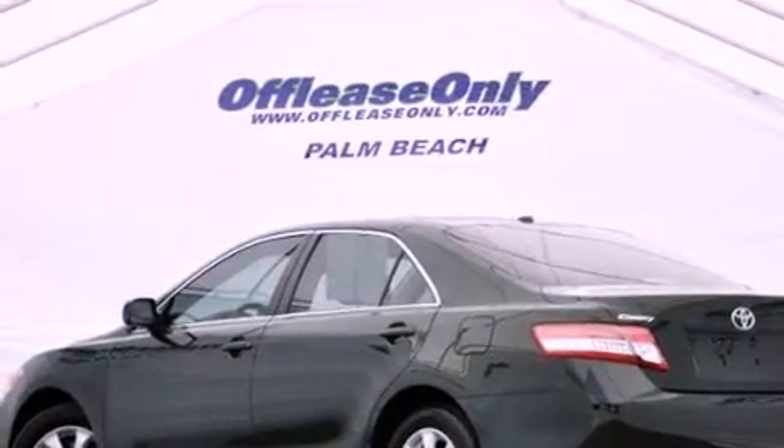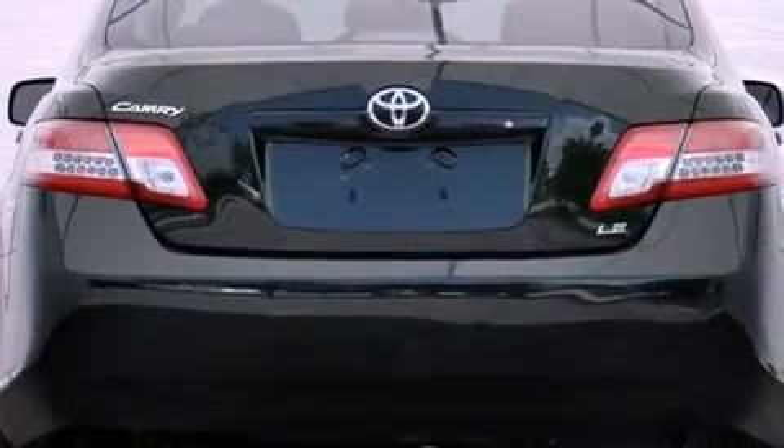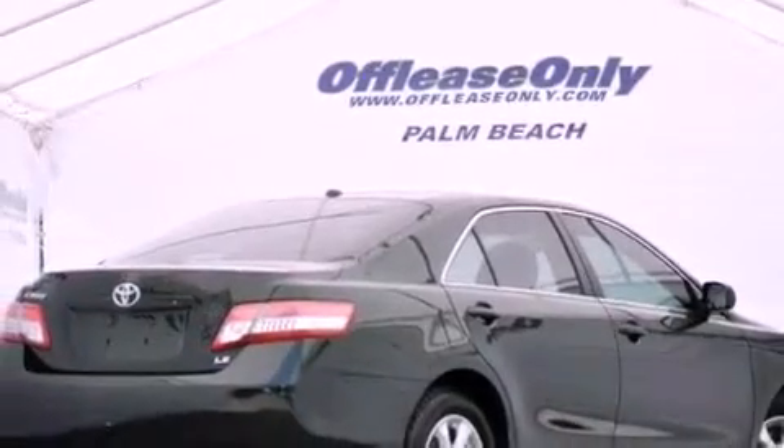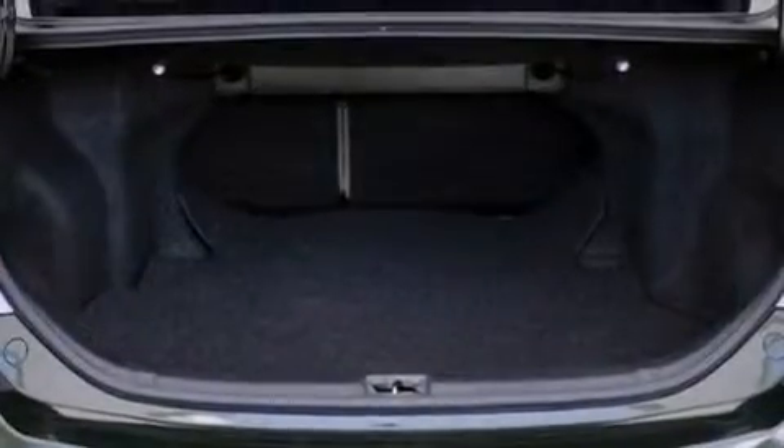All of the following features are included: a low tire pressure indicator, traction control and stability control systems, cruise control, a CD player, an engine immobilizer theft deterrent system, and a passenger-side vanity mirror.